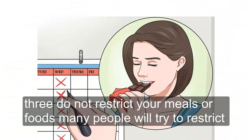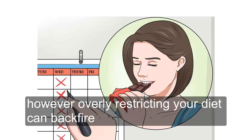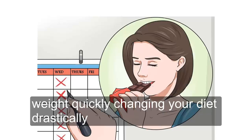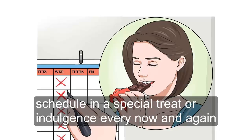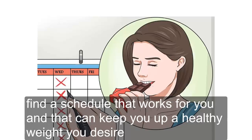Tip 3: Do Not Restrict Your Meals or Foods. Many people try to restrict foods or strictly limit treats for a diet or better health. However, overly restricting your diet can backfire — the body cannot naturally lose or gain weight quickly. Changing your diet drastically, eating very few calories, or limiting many foods isn't a healthy way of eating. Never allowing yourself a treat can lead to overeating or binge-like behavior down the road. Schedule in a special treat or indulgence every now and again — once a week, twice a week, or every Friday night. Find a schedule that works for you and helps you maintain the healthy weight you desire.